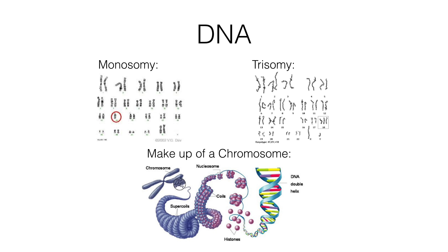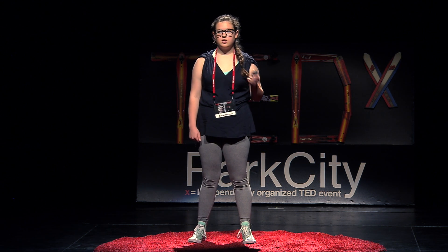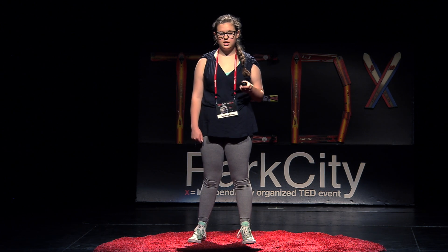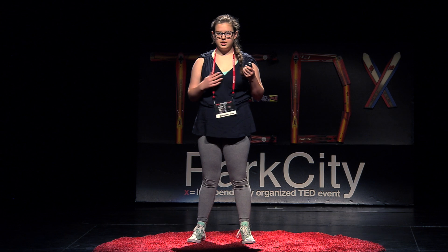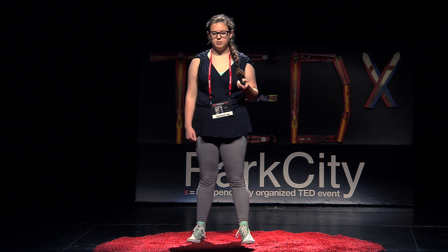What happens with monosomy is usually the egg and the sperm each have one of each copy of the chromosomes in them. But the problem was that either the egg or the sperm did not have an 18th chromosome. So when they met, my sister was missing one of her 18th chromosomes.